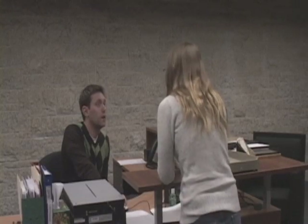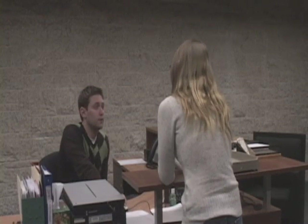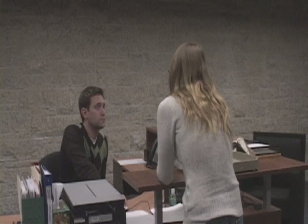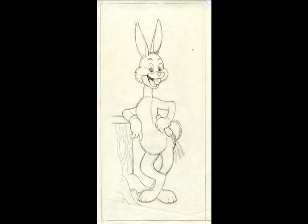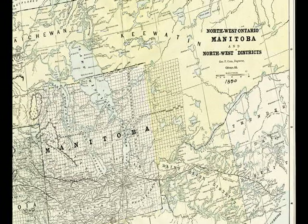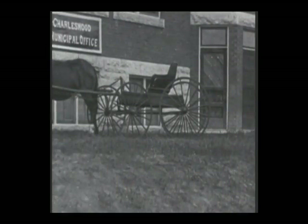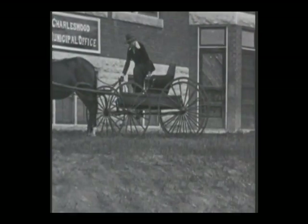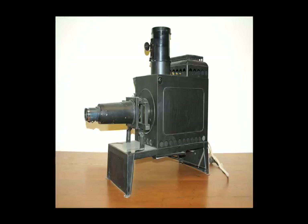The Archives contains records on all kinds of subjects in a wide variety of formats, including diaries, letters, drawings, photographs, maps, rare books, audio and video recordings, and more.